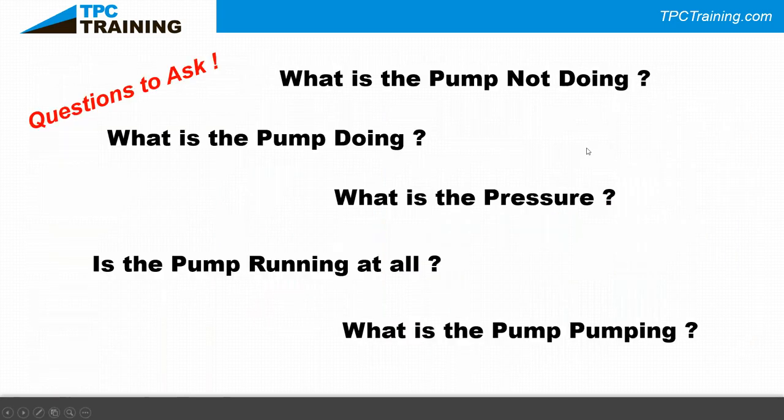When I tell people they've got to look at a pump, the first thing I ask them to think about before rolling up their sleeves is: what is the pump not doing, and what is the pump doing? What's the discharge pressure? Is the pump running at all? Is it making noise while running, or just sitting there buzzing and humming? You also need to know what the pump is pumping.